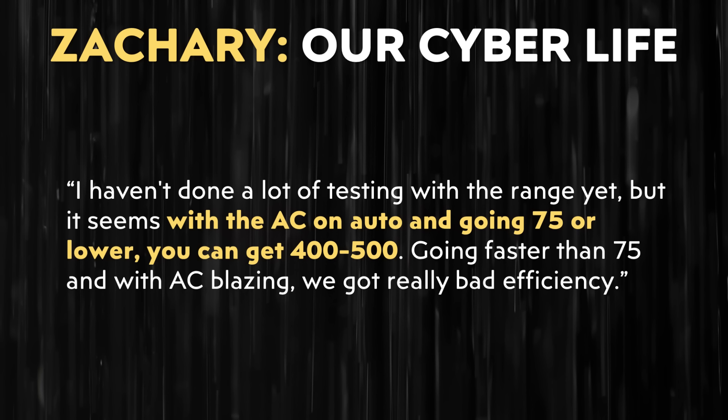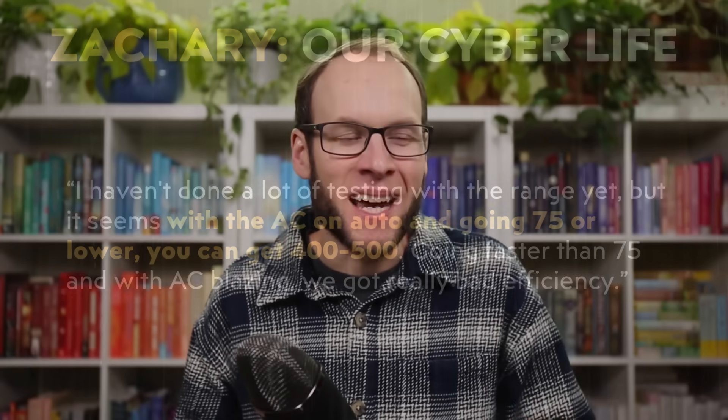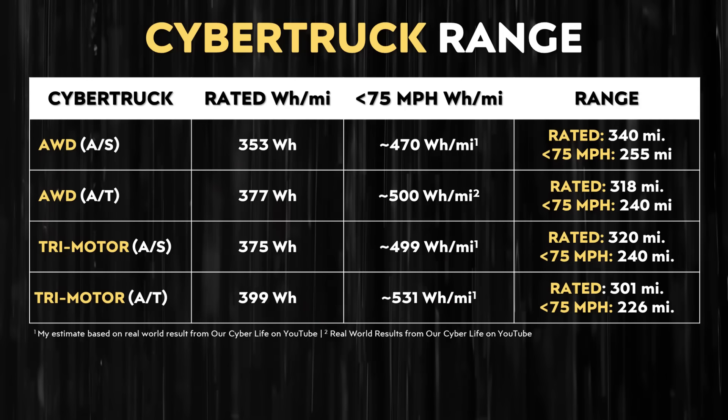Since there weren't a lot of details about what changed from the first half to the second half of the trip, I emailed them for clarification and received the response: 'I haven't done a lot of testing with range yet, but it seems with the AC on auto and going 75 or lower, you can get 400 to 500. Going faster than 75 with AC blazing, we got really bad efficiency.' With that clarification in mind, I believe this is a lot more indicative of the average highway driving example of Cybertruck efficiency. Most people driving less than 75 miles per hour are going to average somewhere in the high 400s to very low 500 watt-hours per mile.